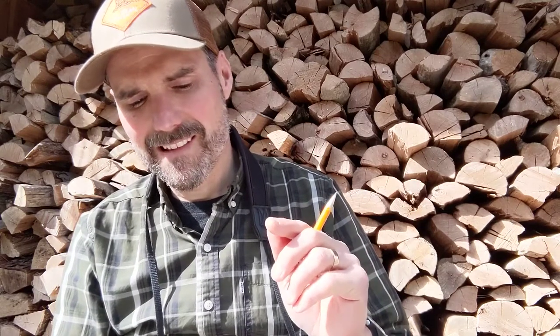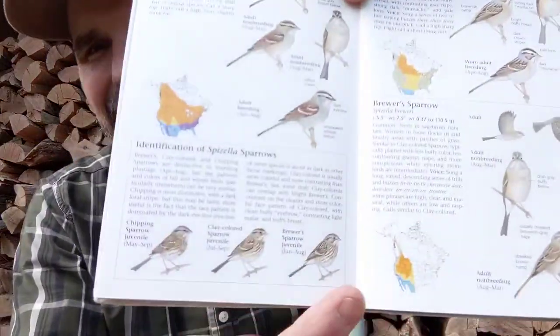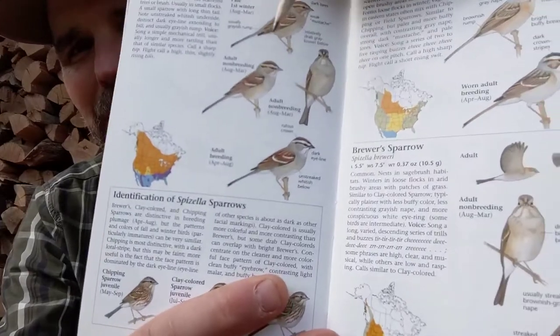Chipping sparrows out here are usually feeding on the ground. He's not being really loud or cooperative right now — let me find a picture of him. Small, kind of grayish-brown bird that spends a lot of time on the ground, sometimes singing a little higher. A little bit of a rusty cap. Right in there you can see that chipping sparrow.